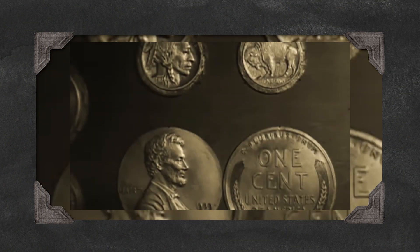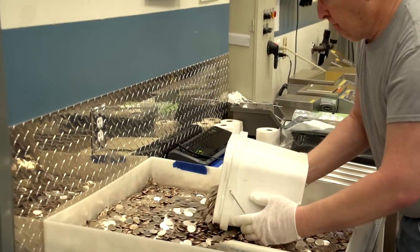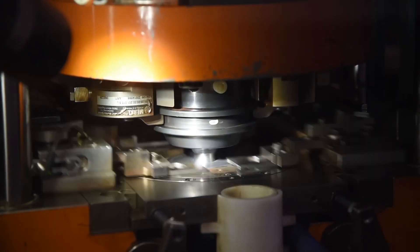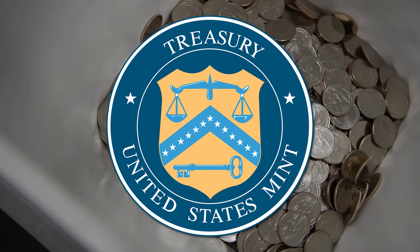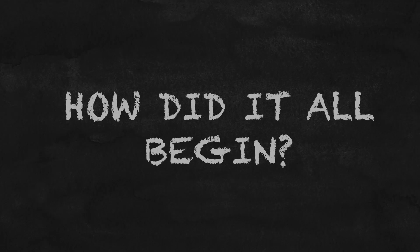Coins are much more than just currency. They are a symbol of a nation's identity and history. And in the United States, the institution responsible for crafting these symbols is the U.S. Mint. From its humble beginnings in the 18th century to its role today, the U.S. Mint has been at the heart of America's financial system, producing the coins that millions of people use every day. But how did it all begin?